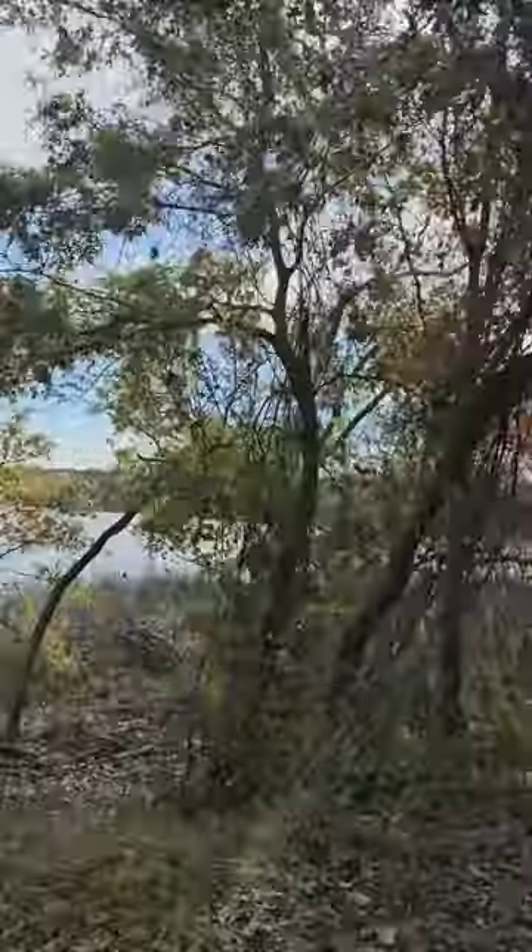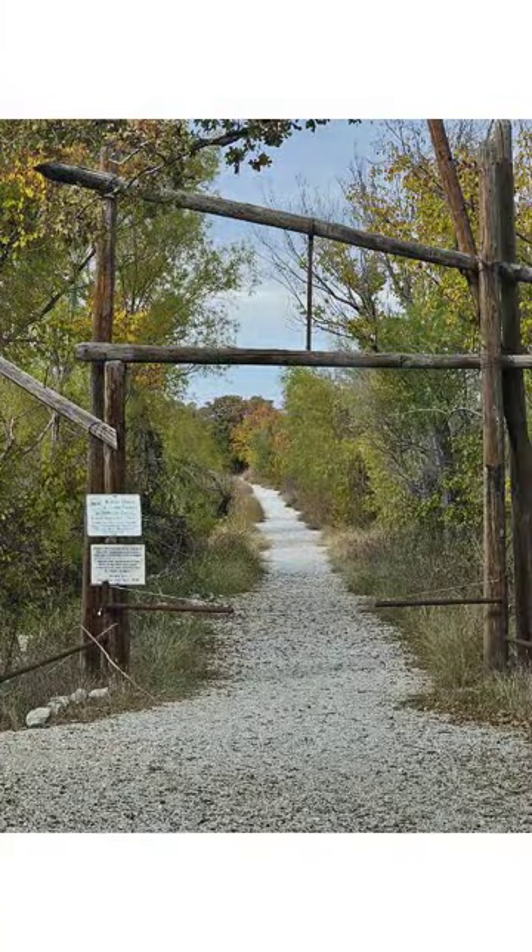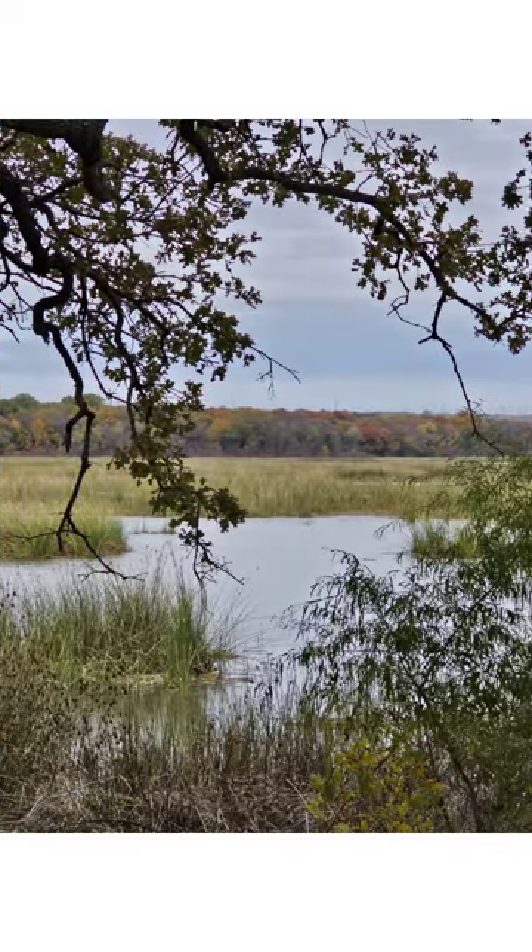Oh my gosh, the fall colors. It's a beautiful day here at the Fort Worth Nature Refuge. This is off Highway 199 and 820 in Fort Worth. There are several areas where you can launch. This is from Greer Island.